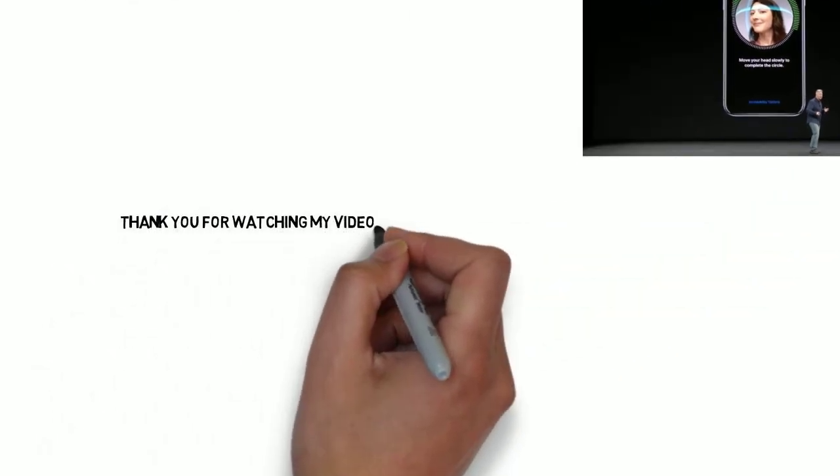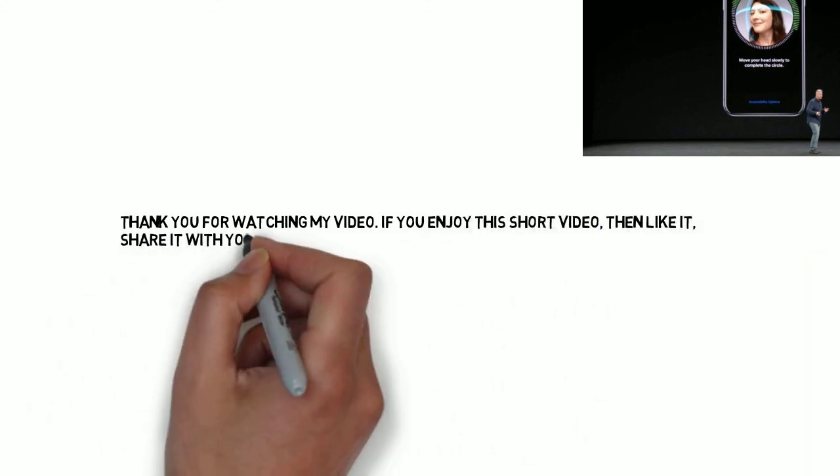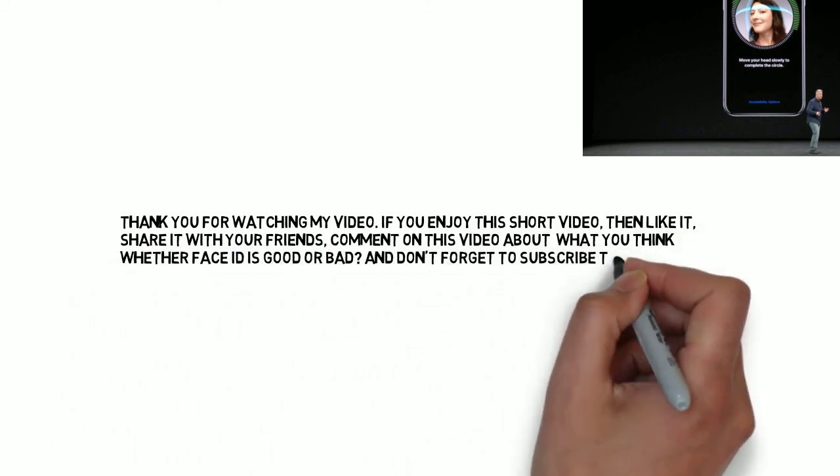Thank you for watching. If you enjoyed this short video, then like it, share it with your friends, comment about what you think — whether Face ID is good or bad — and don't forget to subscribe to the channel.